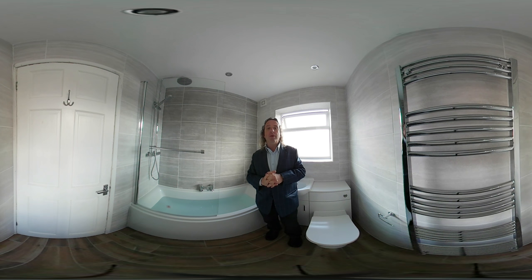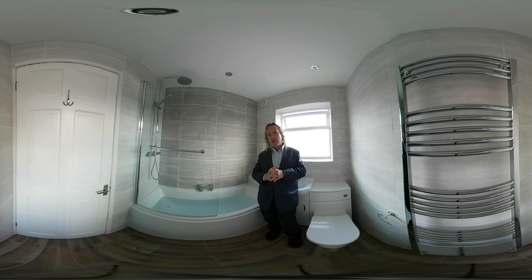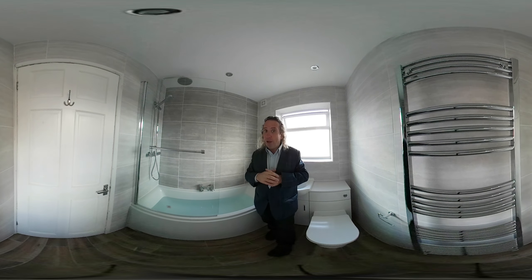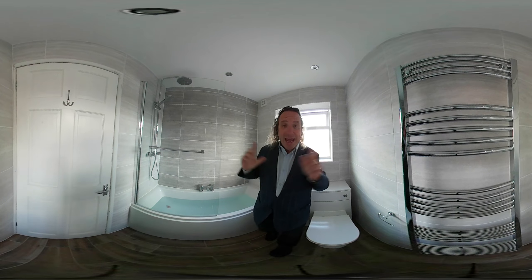Coventry Bathrooms — we believe we offer the most affordable bathrooms from any showroom in Coventry. You can find out if I'm telling the truth: get a quote from Coventry Bathrooms, get a quote from the other showrooms, and you'll see.